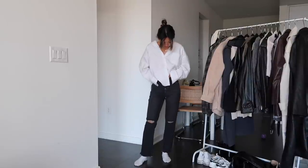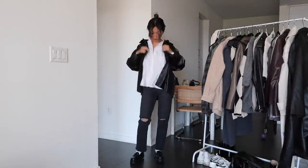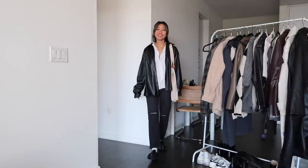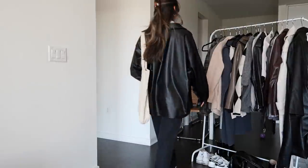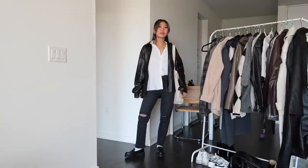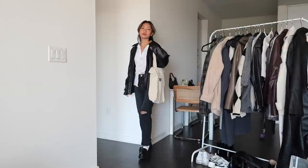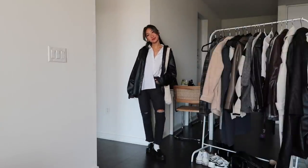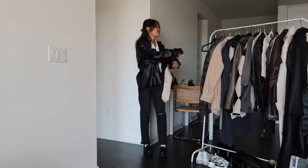Switching out the trousers for some black jeans and loafers. I love how this next look came out — it's simple but a little bit edgy because I threw on this faux leather jacket. This jacket is one of my favorite pieces in my closet because it's just so versatile; I can wear it with so many different styles. I love how this look is a little bit preppy but still effortless — kind of giving me a laid-back schoolgirl kind of vibe.